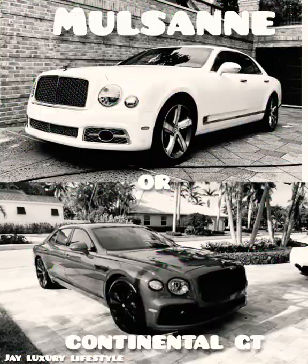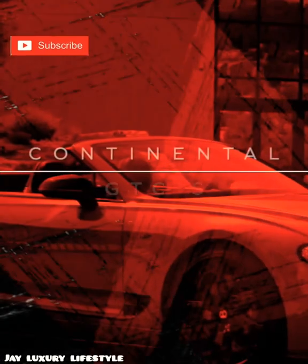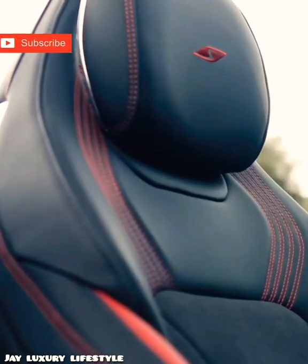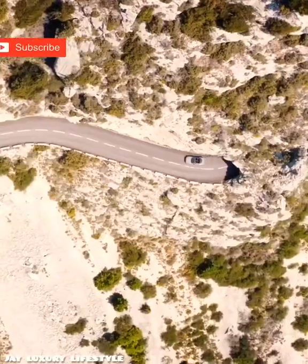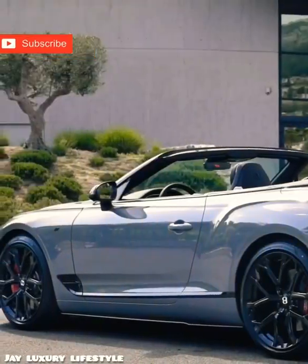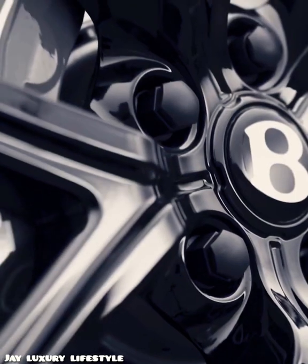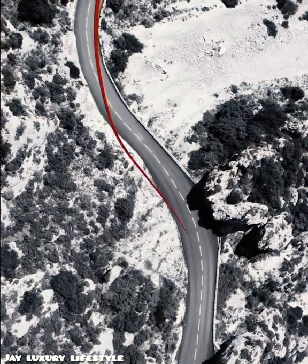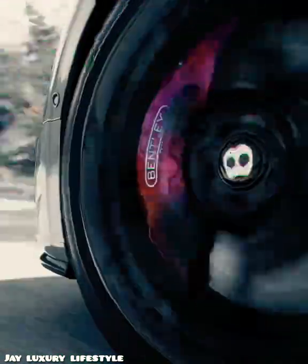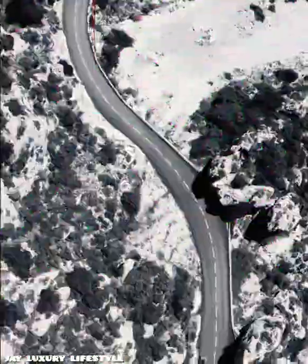First, we'll begin with the Bentley Continental GT. The GT Continental offers effortless acceleration with two powerful twin-turbocharged petrol engines: a 4.0-liter V8 or a 6.0-liter W12. The V8 engine produces 542 horsepower, resulting in acceleration from 0 to 60 miles per hour in just 3.9 seconds, and a top speed of 198 miles per hour.